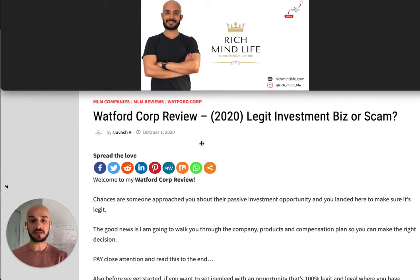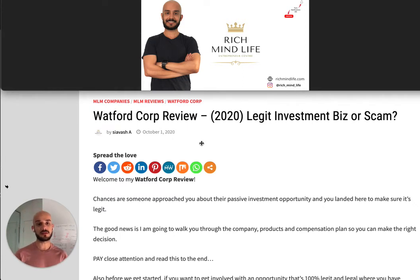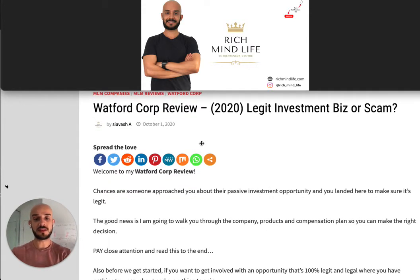Before we start, make sure you like this video, share this video, and subscribe to my YouTube channel and click that bell icon so every time I post a new video you'll get notified. Also, if you'd like to know how you can make a legit business online without any capital, make sure you click the link in the description or the first pinned comment. You can also read this whole article on my blog post at richmondlife.com — I'll put the link in the description as well.